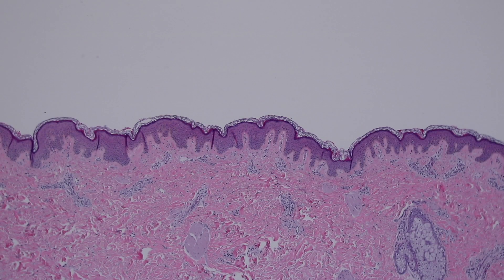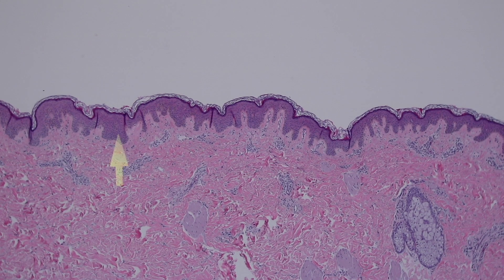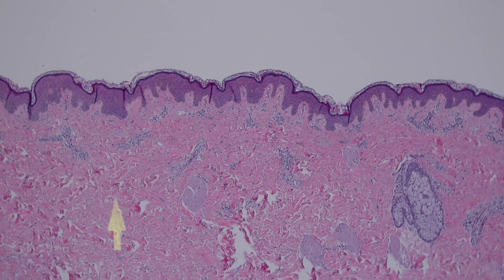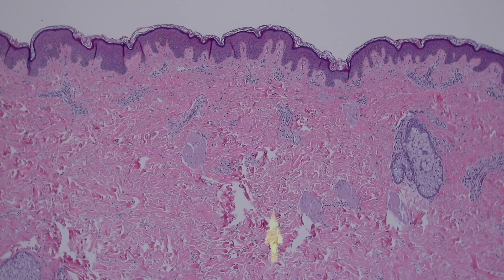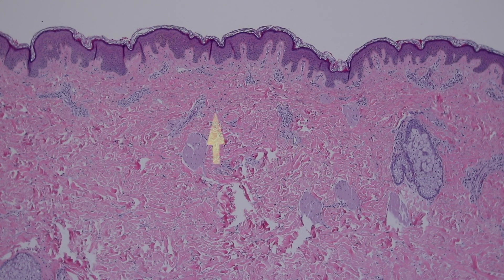This is the skin. What we're looking at up top, the purple layer, that's the epidermis — the top part of your skin that protects you from the outside world. Underneath that, all of this pink, that's the dermis, and it's made mostly of collagen. Its job is to support the epidermis, and there are blood vessels here and other things that support the epidermis.